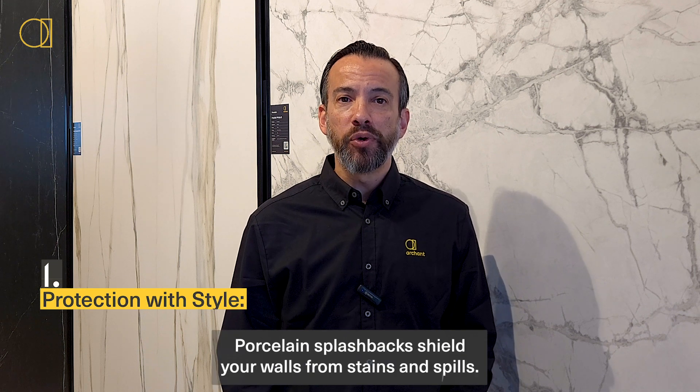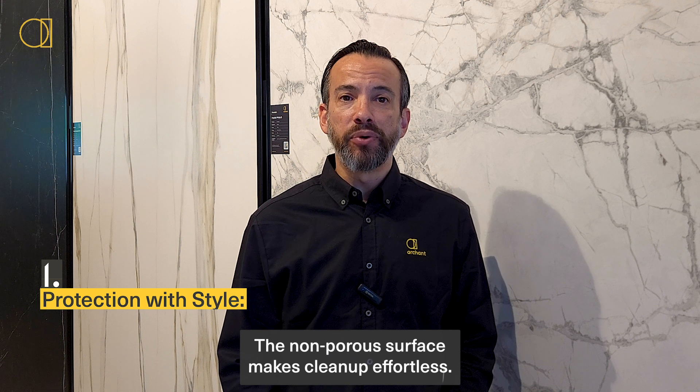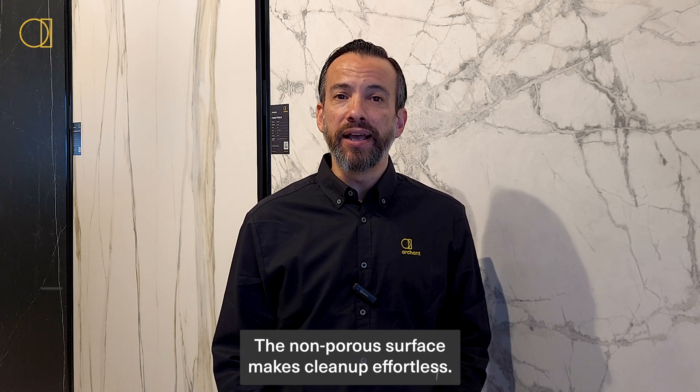One: protection with style. Porcelain splashbacks shield your walls from stains and spills. The non-porous surface makes cleanup effortless.